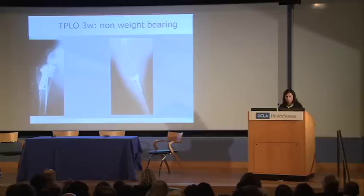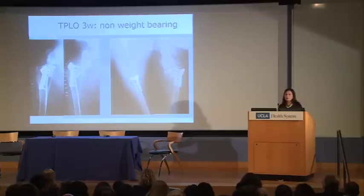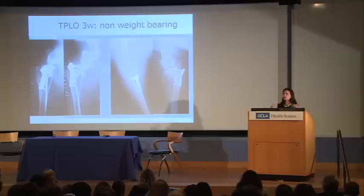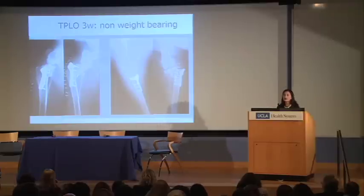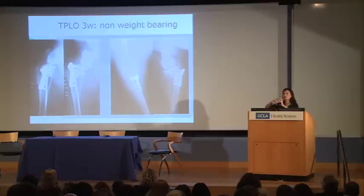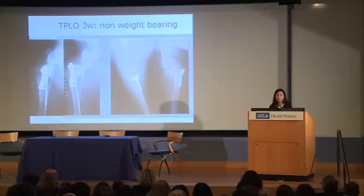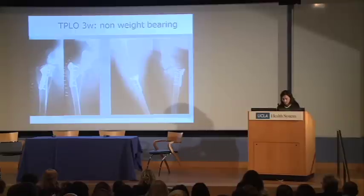Comparing radiographs from right after surgery to those obtained three weeks later, we can see the plate has been pulled away from the bone — what we call implant failure. The tibia has been pulled away from the plate and actually fractured the medial aspect of the tibia; in other words, the tibia is now split in half. For those familiar with radiology, there is also heterogeneity in the appearance of the bone — it's not a uniform radiopacity, which is a sign of infection. So now we have implant failure and infection on this dog.